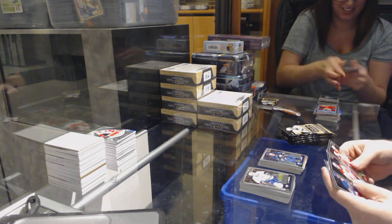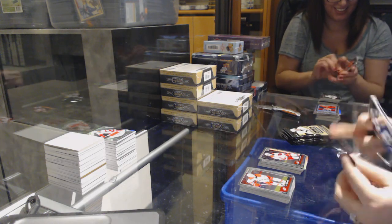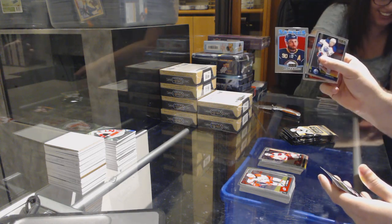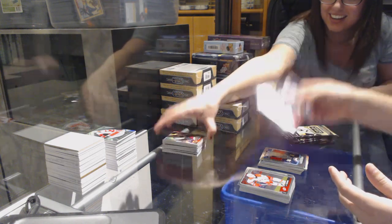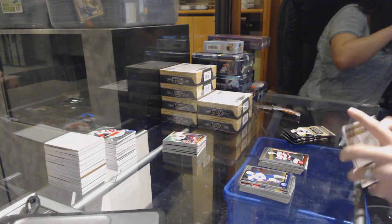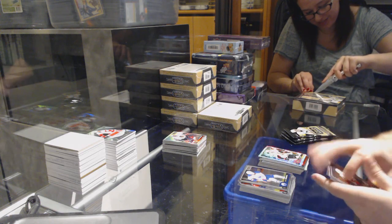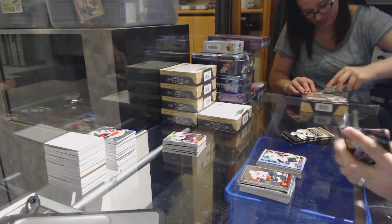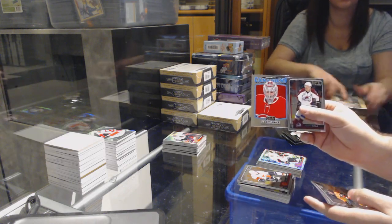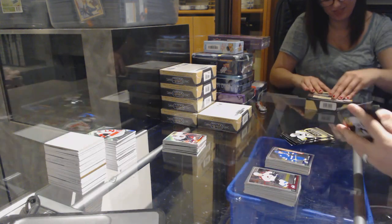We've got a Sam Reinhart rainbow for the Buffalo Sabres, Sebastian Aho for the Carolina Hurricanes. We've got a Ryan O'Reilly retro and Steven Santini for the New Jersey Devils marquee rookie. Track space for the Senators, Bobby Ryan. Retro of Carey Price for the Habs, Brayden Point for the Tampa Bay Lightning marquee rookie.